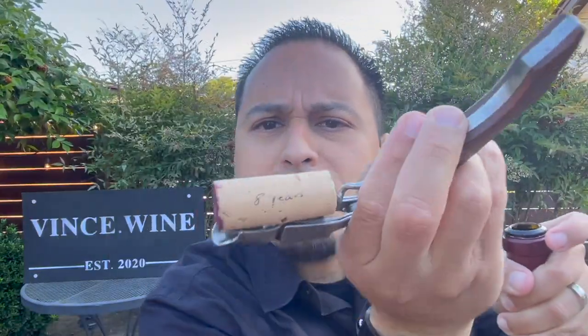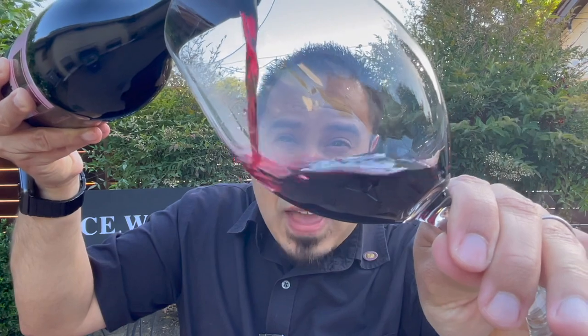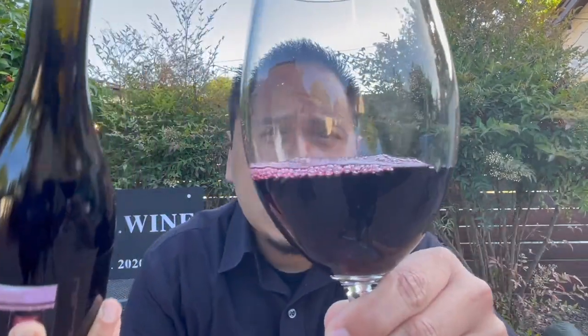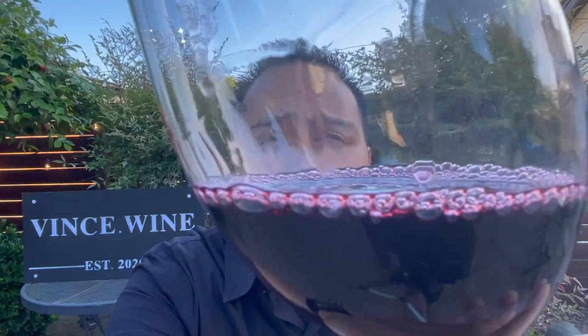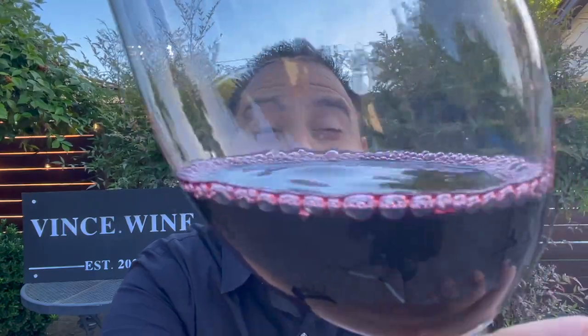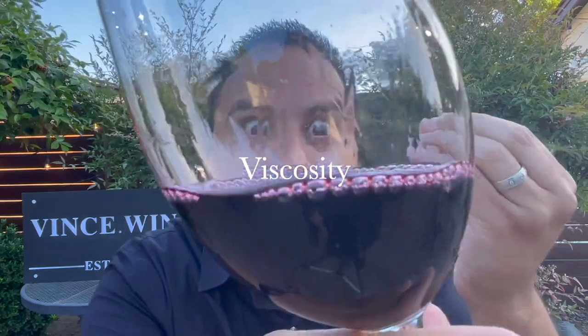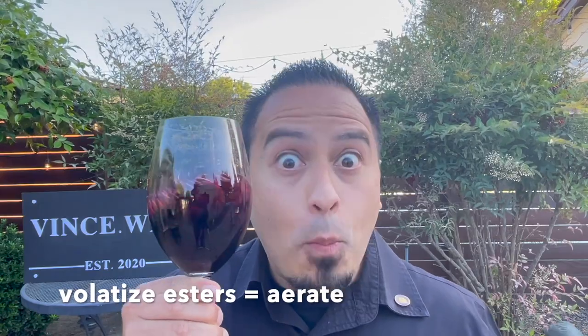I kind of expected the cork to have a little graphic — it's just got the eight there. Oh, that's kind of cool — eight on the other side too! Wow, take a look at that color — super beautiful ruby red as I pour it in the glass, just inky in the bowl. Look at how those legs are just running — slow and syrupy. That's going to tell me a lot about the viscosity and richness of this wine on the palate.